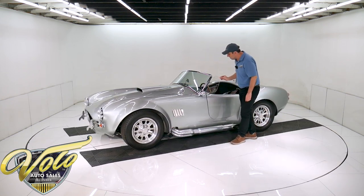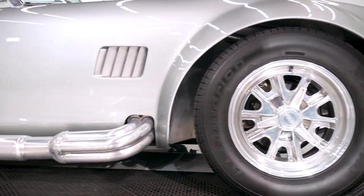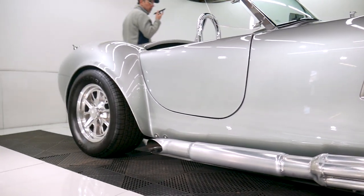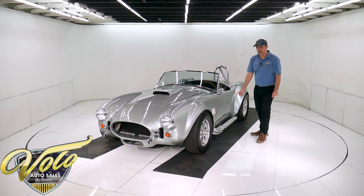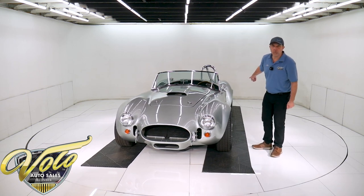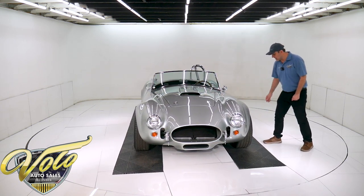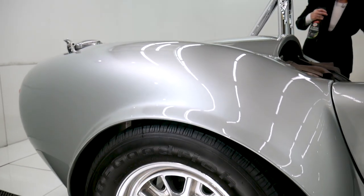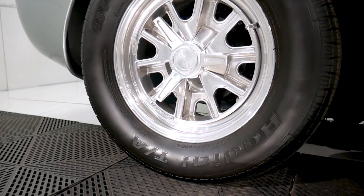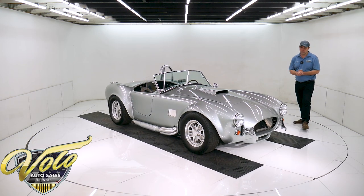It has wing windows — real nice, not crackled or broken. Aluminum vents here. The pipes are jet hot ceramic coated — they're silver and look really sharp. Burn your leg once on it, that's how you learn to be careful getting out of the car. The wheels actually say Shelby American Racing right on them — those are Shelby wheels, 15-inch polished aluminum with spinners. Great looking wheels.